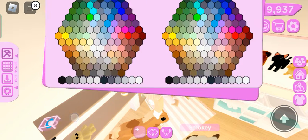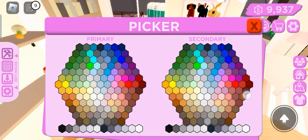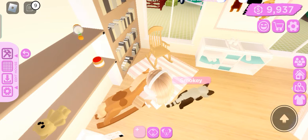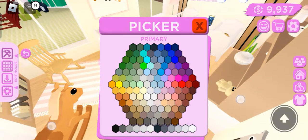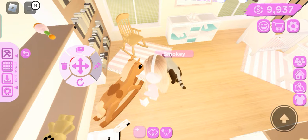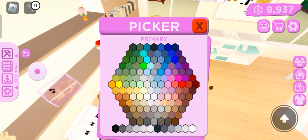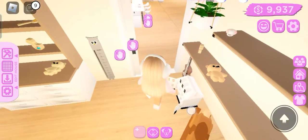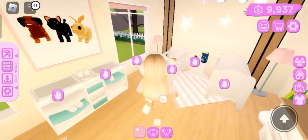I think this bookshelf is gonna be pretty empty.